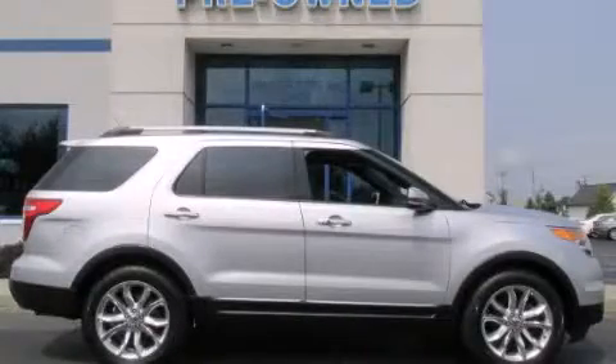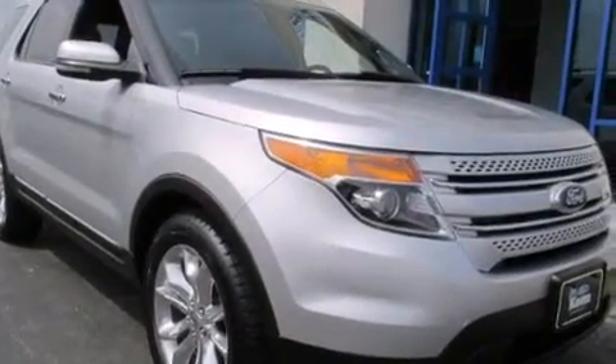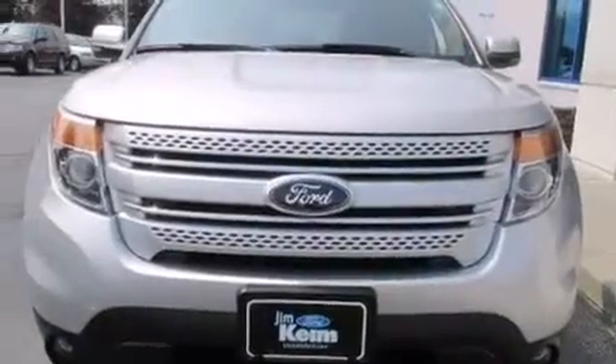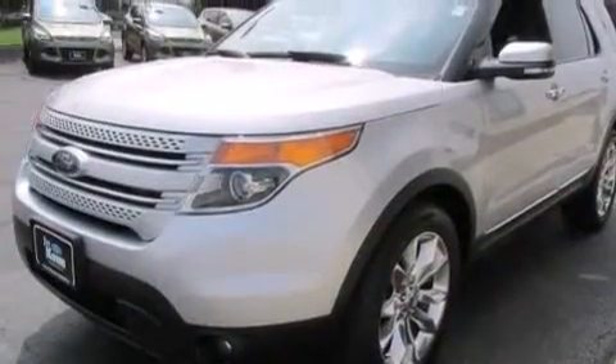This is a 2011 Ford Explorer, a vehicle with safety, comfort, and space. This SUV has an automatic transmission, a six-cylinder engine, and the added safety and control of four-wheel drive.